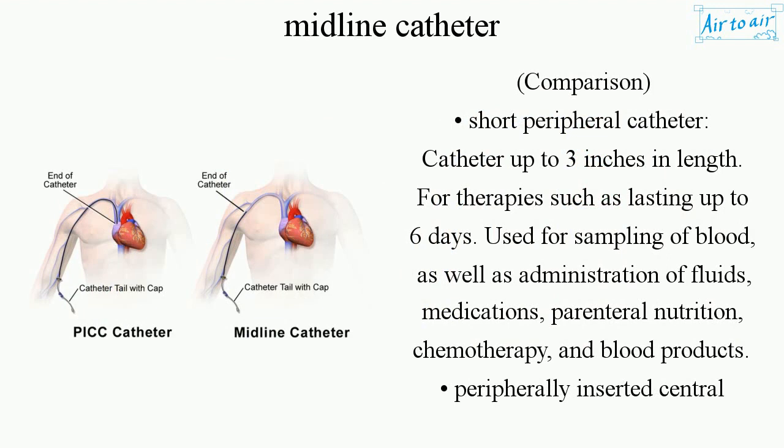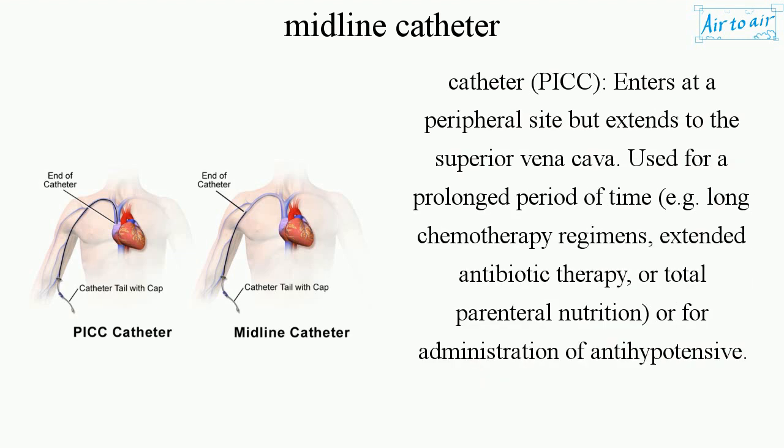Comparison: A short peripheral catheter is up to 3 inches in length, used for therapies lasting up to 6 days, and is used for blood sampling as well as administration of fluids, medications, parenteral nutrition, chemotherapy, and blood products. A peripherally inserted central catheter (PICC) enters at a peripheral site but extends to the superior vena cava, and is used for prolonged periods such as long chemotherapy regimens, extended antibiotic therapy, total parenteral nutrition, or administration of antihypotensives.